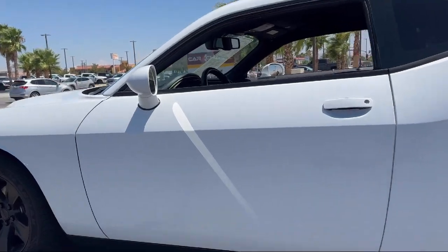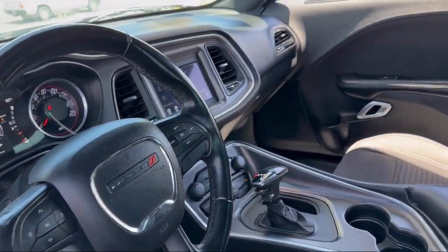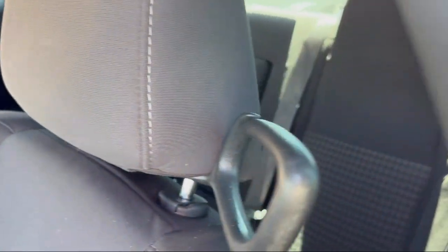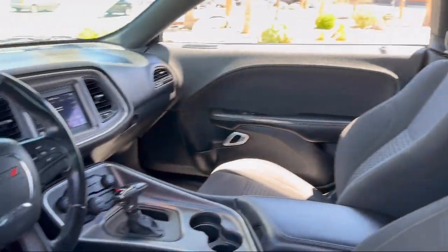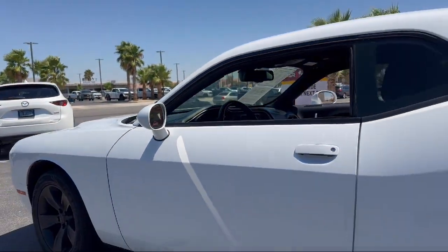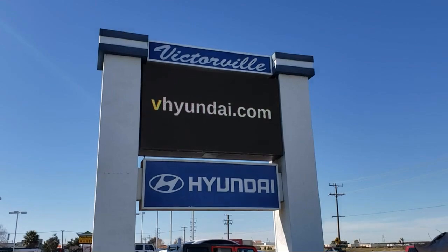Here at Victorville Hyundai, our goal is complete customer satisfaction. We have a top-notch app that is here to help you drive home in a vehicle that is just right for you. We win our customers over by making them winners, and with an average Google score of over 4.5 stars, you can see why so many customers are repeat customers. So come see us today.